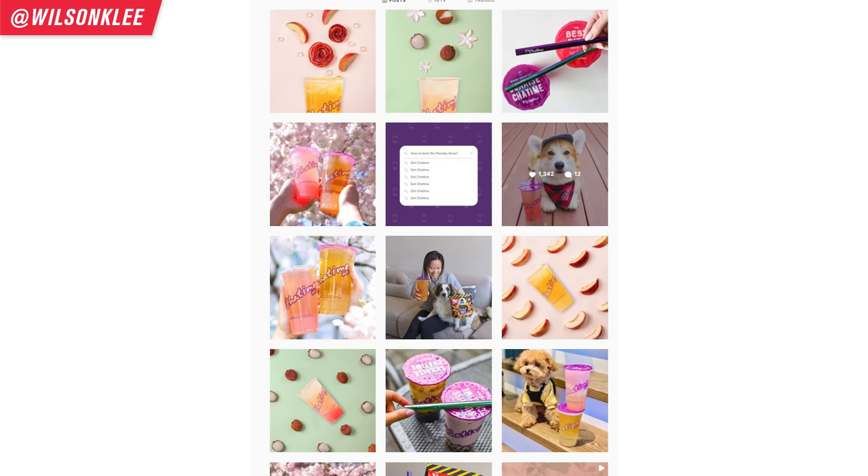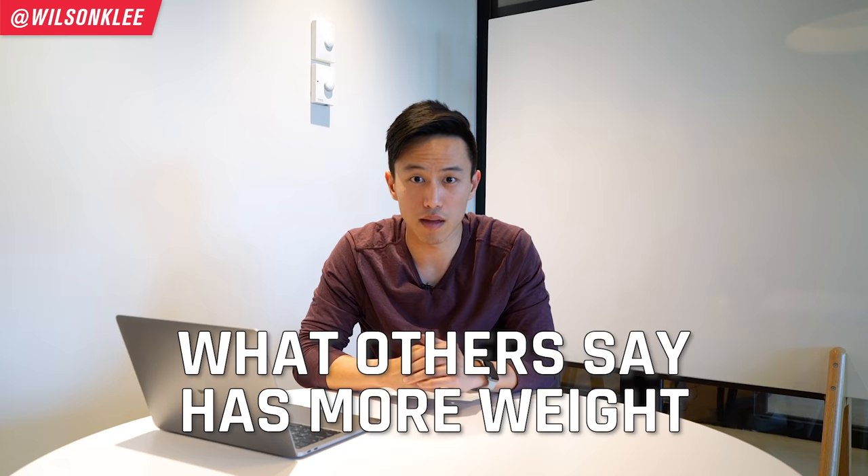Lastly, make sure you utilize UGC — user-generated content. When people come into your bubble tea shop, purchase from you, and post about you, save those posts and repost them on your Instagram, TikTok, and website. This allows people to see how credible you are, because what you say about your shop doesn't carry as much weight as what other people say. Something you must also look into is Google My Business, because a lot of people rely on reviews before they check out your shop. It's a very underrated platform that not a lot of people use.